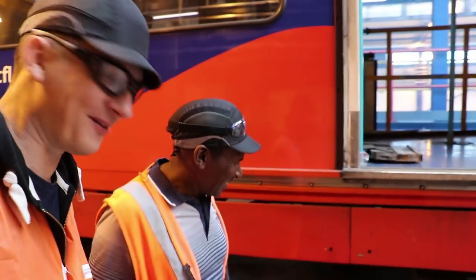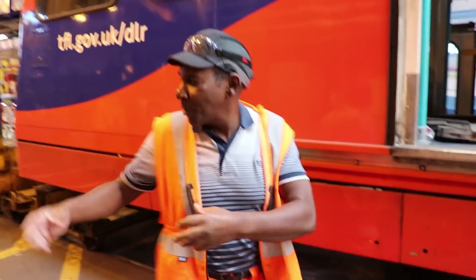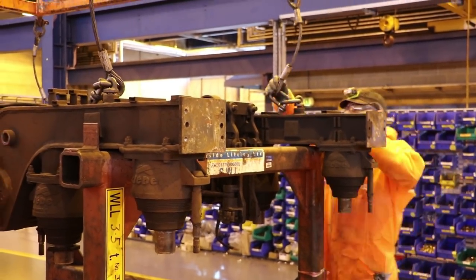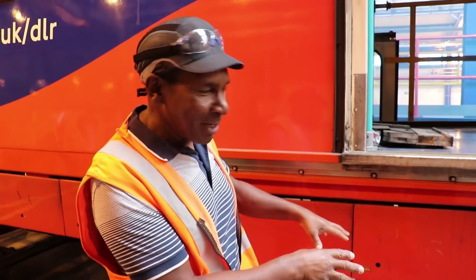When asked where the wheels are, Len explains: these are what they call the accommodation bogies. The bogies have been taken out as part of the major overhaul. The rest of the coach is set on these just to have somewhere safe for the vehicle to sit while the bogies are being repaired.